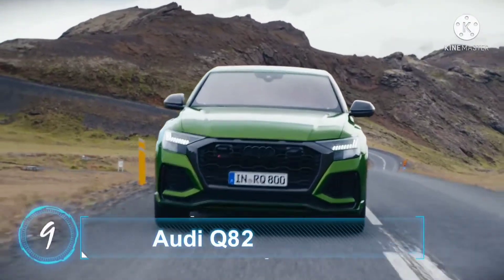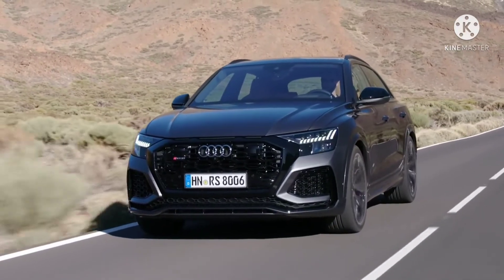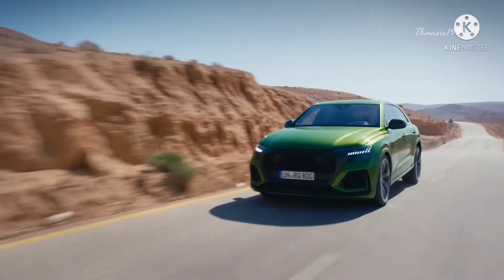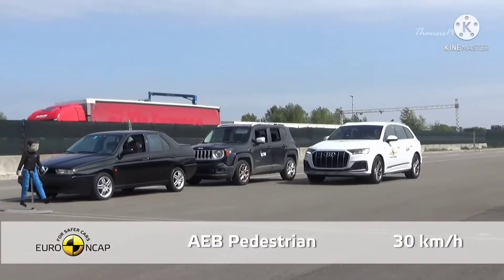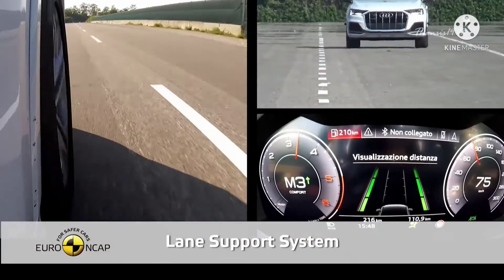Number 9: Audi Q8. The Audi Q8 shares almost its entire structure with the Q7 and has the same safety equipment as well. Key safety features include standard forward collision warning, automated emergency braking, and blind spot monitoring, among others.